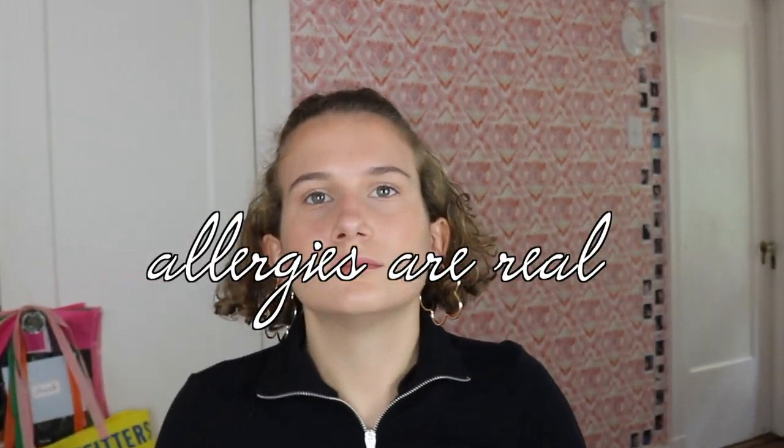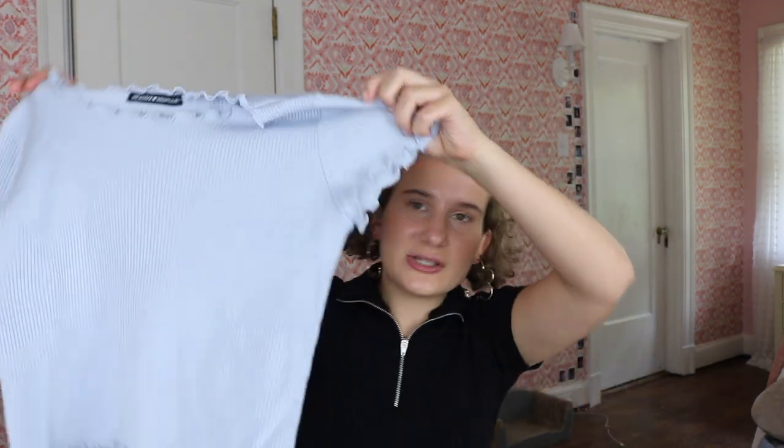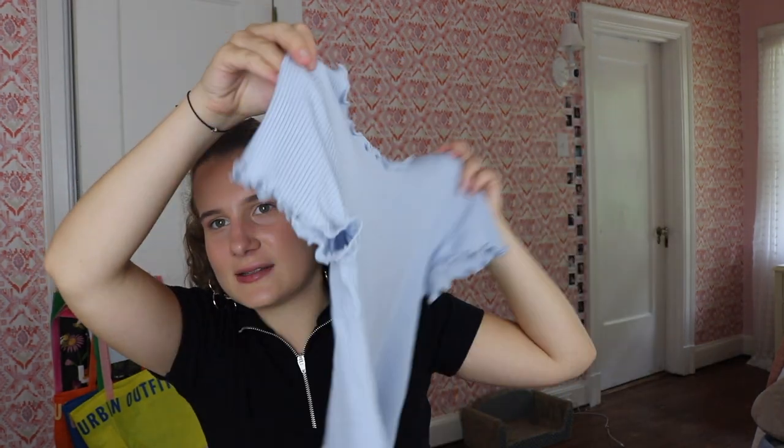The last thing from Brandy Melville is the wind top and I am in love with it — it's so flattering. When I tried it on I wanted to get other colors; they have a rainbow one and I was shocked I didn't get it. It's one of those lettuce-edge tops and this one is really good quality so it looks really good. It's in this really cute baby blue color, super stretchy, super comfortable — perfect for school. It's a comfy t-shirt that's cuter and flattering but also casual — a perfect mix of cute and casual.